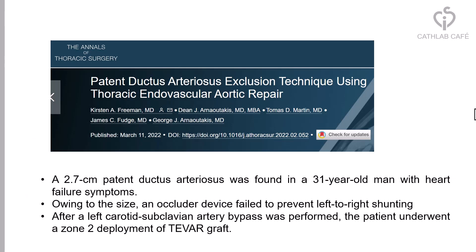In another recent publication in the Annals of Thoracic Surgery, a 27 mm patent ductus arteriosus was found in a 31-year-old man with heart failure symptoms. Owing to the size, an occluder device failed to prevent left-to-right shunting, and after left subclavian to carotid artery bypass was performed, the patient underwent zone 2 deployment of a TEVAR graft.